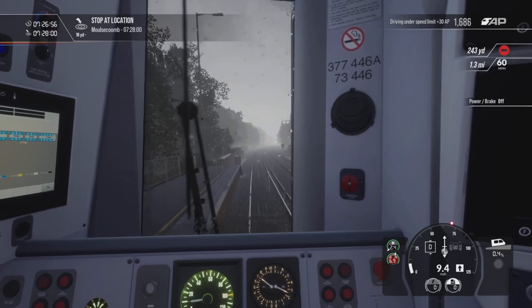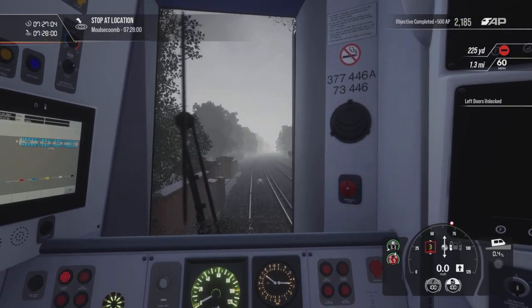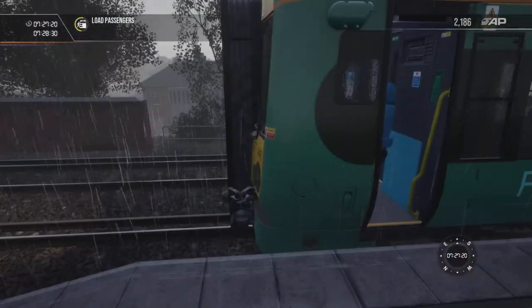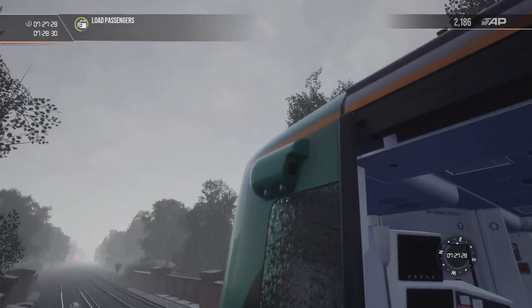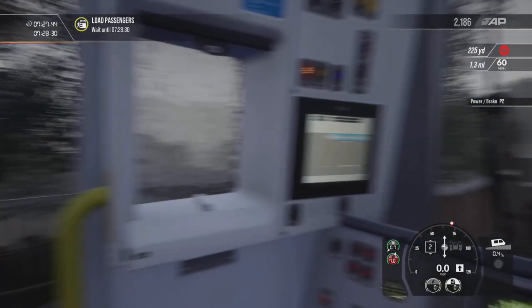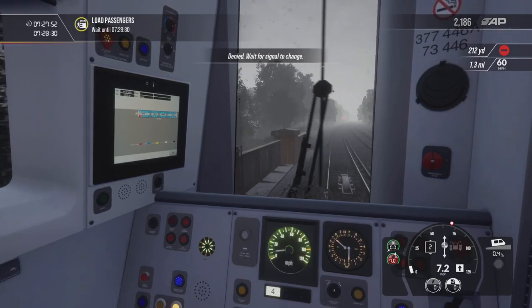Stop, stop, stop — there we go. We're at Moulscombe. Just loading our passengers — there's the car stop, we've gone past it but we did kind of do the yards thing just to see if we can get maximum points. One of the differences between the 375 and 377 is the 377 has these cameras — not that we can see anything on them, but you're able to look behind you with these cameras. Just need to be careful here — we don't want to go through the red light. Wait for the signal to change.